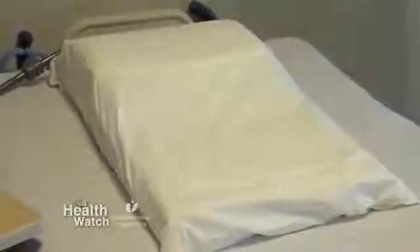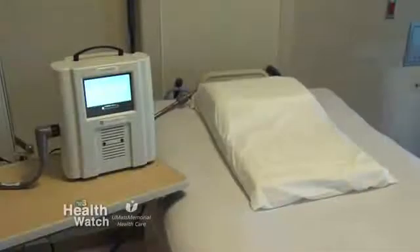Our staff in the heart failure program monitors the readings on a regular basis. Alerts are put into place if the pressures exceed a certain threshold — then they receive a telephone call and we would make adjustments in their medication. It's a method of detecting early changes which allow us to do early interventions.